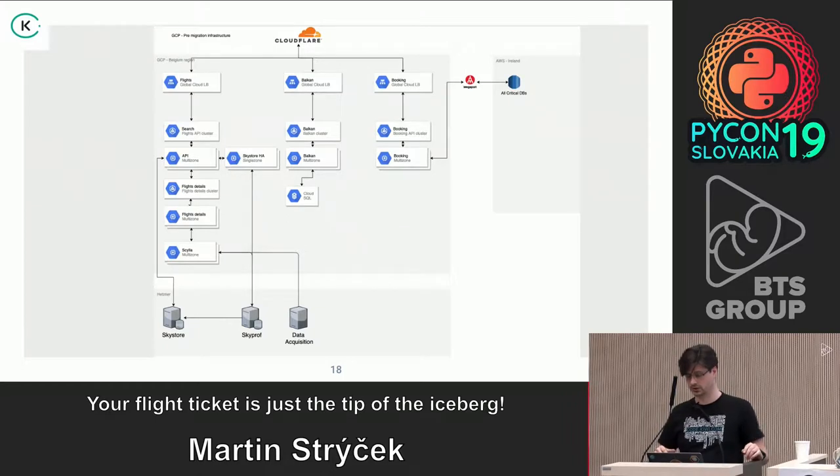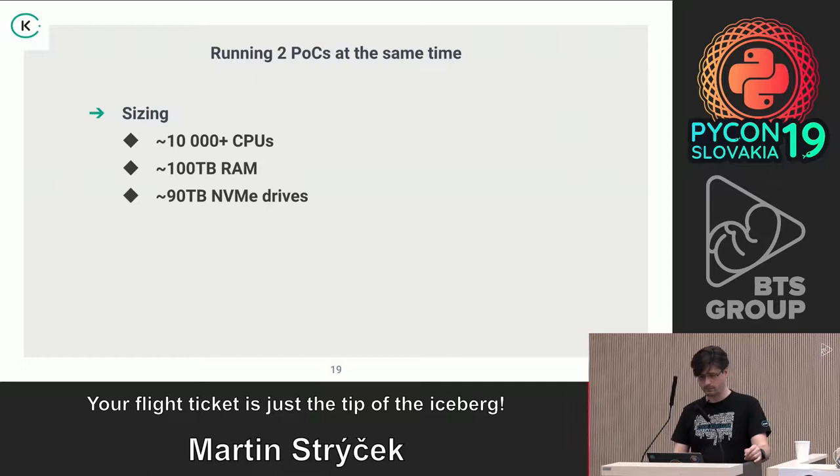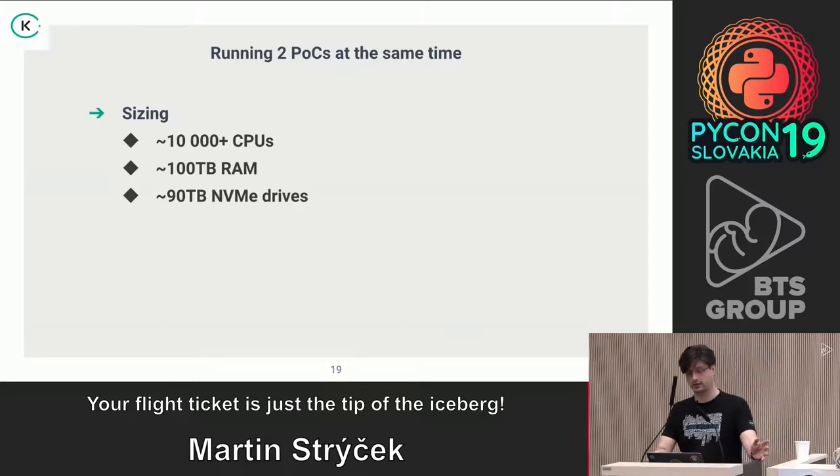We drew something like this — it looks much better, organized — and we migrated a lot of stuff from bare metal to GCP. The idea was there and we needed to start working on it and testing whether it was doable. The size of the migrated infrastructure was around 10,000 cores, 100 terabytes of RAM, and about 90 terabytes of NVMe drives.